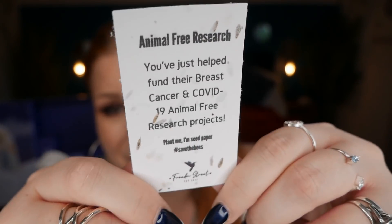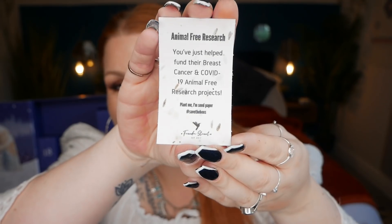Day eight is the first of the three good deed days. This charity is Animal Free Research — you've just helped fund their breast cancer and COVID-19 animal-free research projects. The card is seed paper — plant it and it'll grow. Their vision is to create a world where human diseases are cured faster without animals suffering, by pioneering excellence and supporting scientists. Visit animalfreeresearchuk.org to learn more or donate.